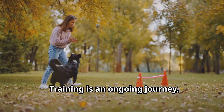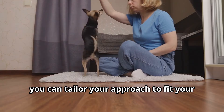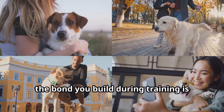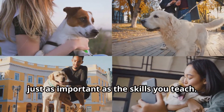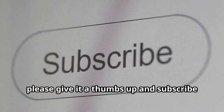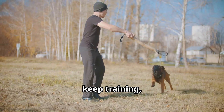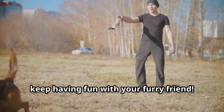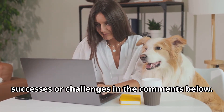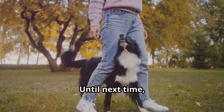Training is an ongoing journey, not a destination. By understanding the science behind how dogs learn, you can tailor your approach to fit your dog's unique needs. Remember, the bond you build during training is just as important as the skills you teach. If you found this video helpful, please give it a thumbs up and subscribe for more insights into the world of dogs. Keep learning, keep training, and most importantly, keep having fun with your furry friend. We'd love to hear about your training successes or challenges in the comments below — share your stories and tips with our community. Until next time, happy training!